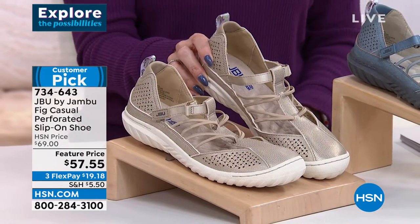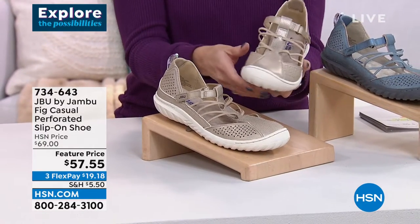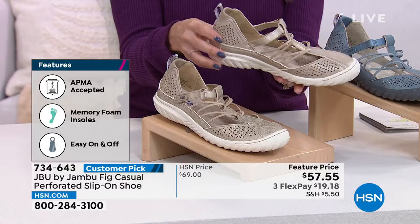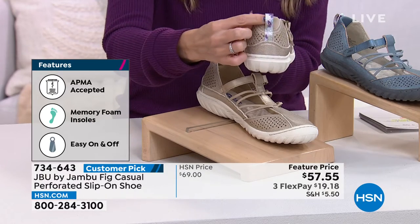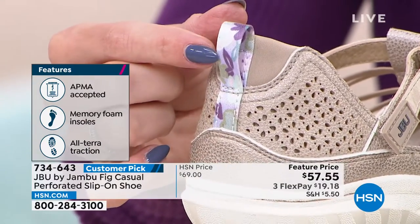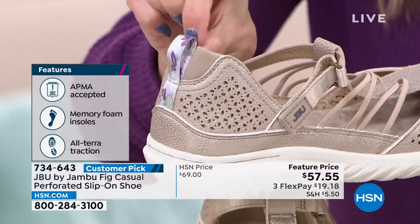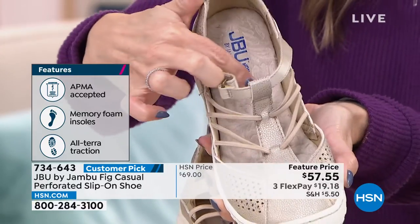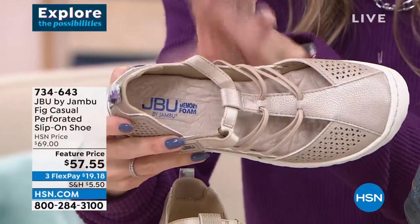So if you are a specific size, like a seven and a half wide, here's the shoe for you. You don't have to go to a department store and hope they have your size — you're getting this shoe delivered to your door for $19.18. It is APMA accepted, it's got memory foam on the inside. This is the champagne gold. There's a little touch of that Jambu ethereal, effervescent floral on the back and a pull tab. There's also a little collar on the heel area — like a little neoprene, spongy and light. The footbed is so plush with that memory foam.